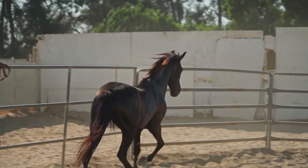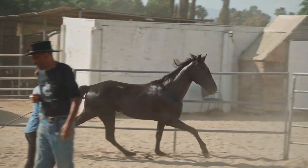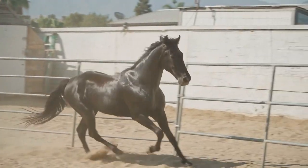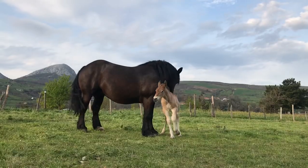In modern times, horses are often kept for recreational purposes, such as horseback riding, show jumping, and dressage. They are also used in therapeutic settings, as interacting with horses can have a positive impact on mental and emotional well-being.